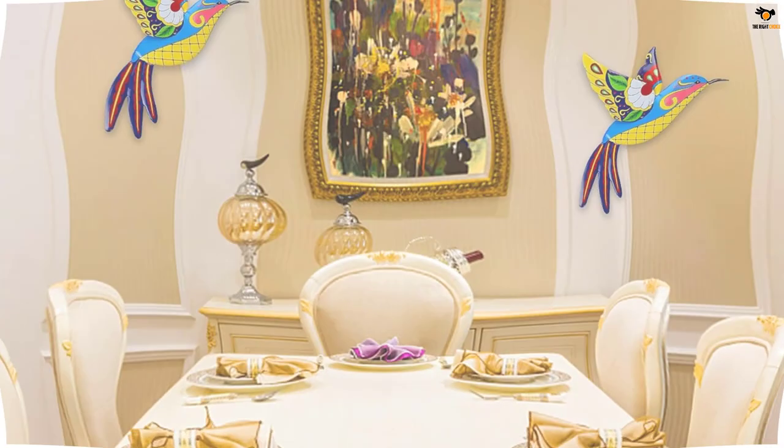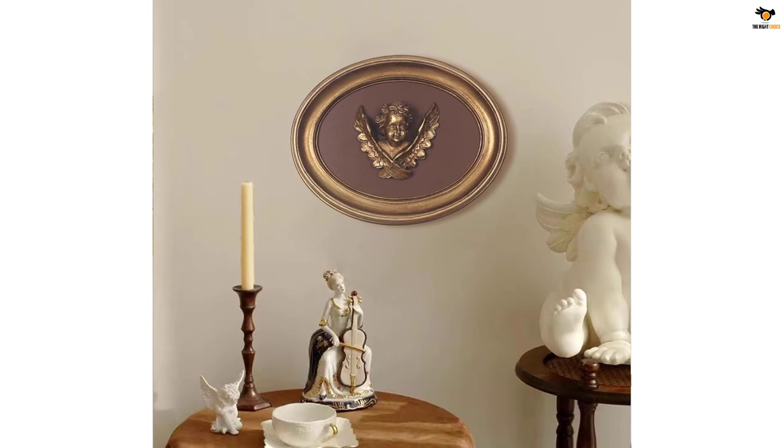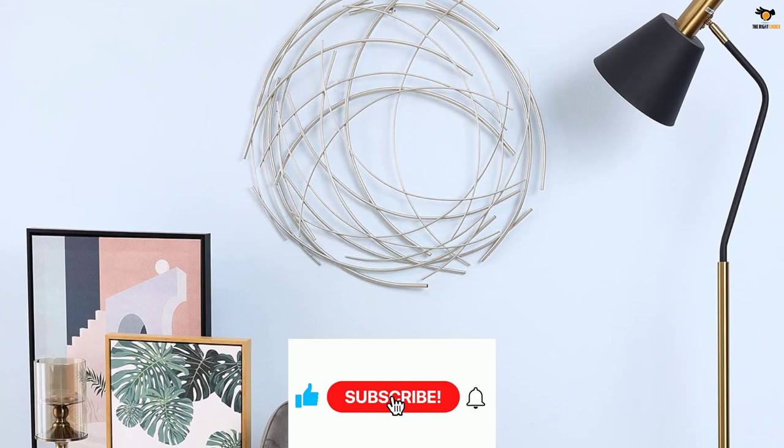Hey guys, in this video we're going to be checking out the top 5 best wall sculptures available on the market for their true quality. I tried to make the list based on their popularity, quality, price, durability, user opinions, and more. If you need more information about these products, please check the link in the description below, and don't forget to subscribe to our channel to get future reviews. Okay, let's dive into the video.